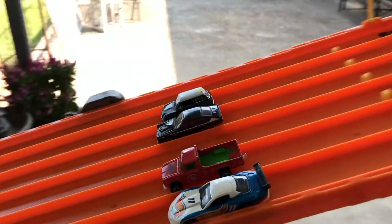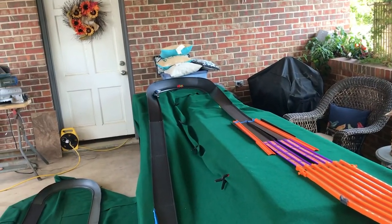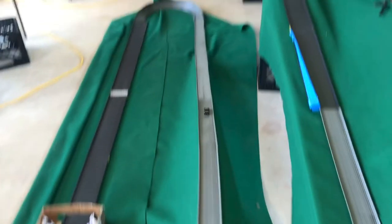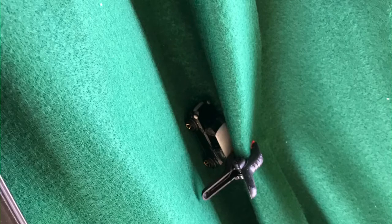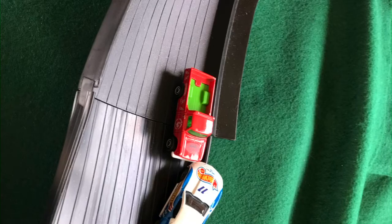Going into the third round, the Olds Aurora has seven points total and is leading the group. It looks like the Custom V8 Vega from Hot Wheel Calgary will finish the track and get five points this time. There's the little Mini Cooper on the apron and the other two in the first curve.